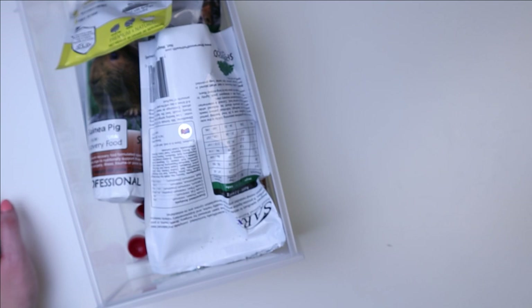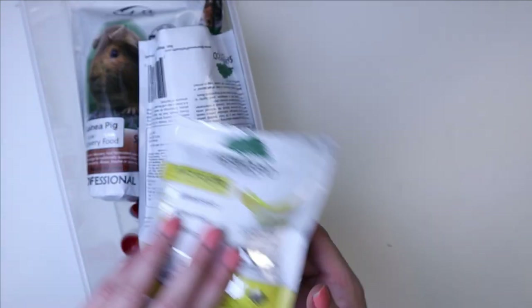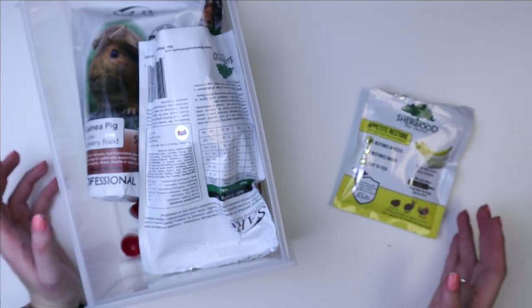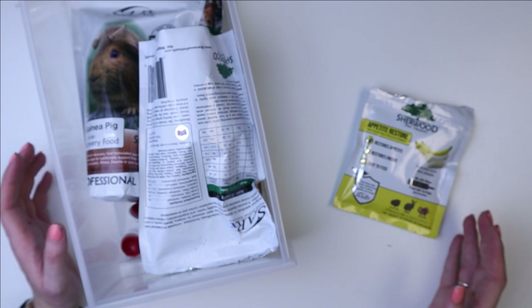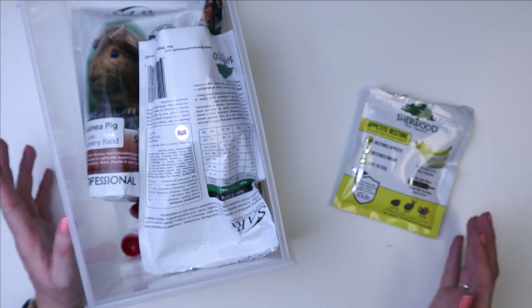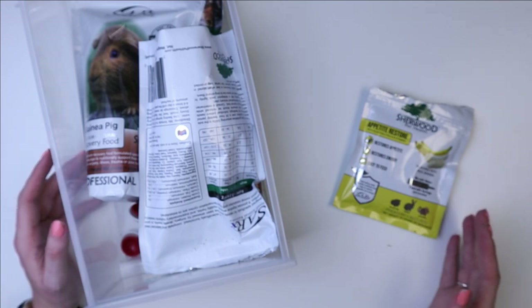The first bin I want to go through is our recovery food bin. This is the food and supplies that we use in an instance of GI stasis, or if the pet is not eating, to get them eating. This is great for stasis, after surgery, any instance where they're not eating like they should be.